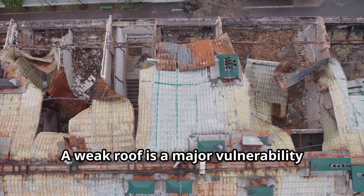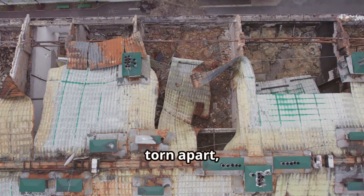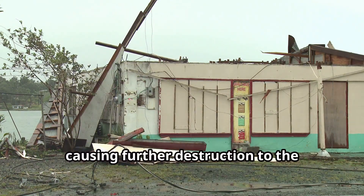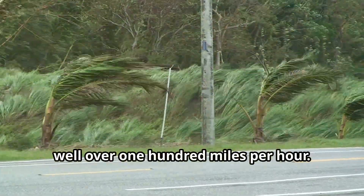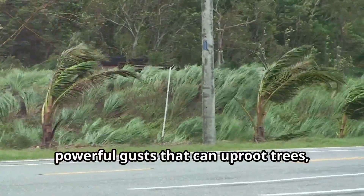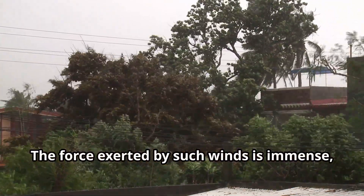A weak roof is a major vulnerability during a hurricane. When the wind speeds pick up, a poorly constructed roof can be easily torn apart, leading to catastrophic damage to your home. Water can pour in, causing further destruction to the interior and potentially leading to mold and structural issues. We're talking about winds that can reach well over 100 miles per hour — powerful gusts that can uproot trees, flip cars, and tear apart buildings. The force exerted by such winds is immense, and your roof needs to be prepared to handle it. If your roof can't handle that kind of pressure, it could fail, leaving your home exposed to the elements.